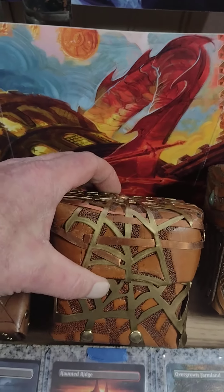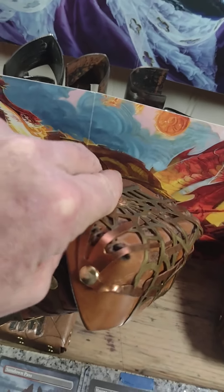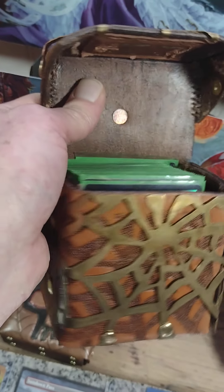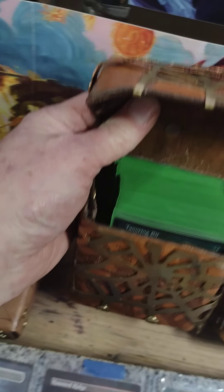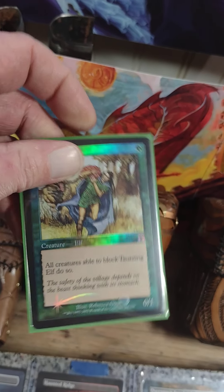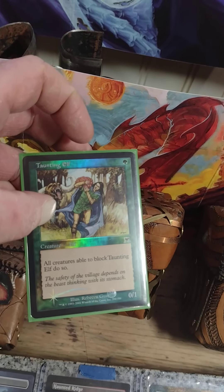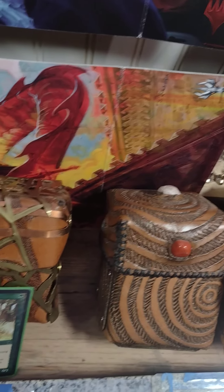Next one — I helped her out with the metal pieces, getting them attached. Almost every card in there is a foil. It is an elf deck. There it is — nasty.